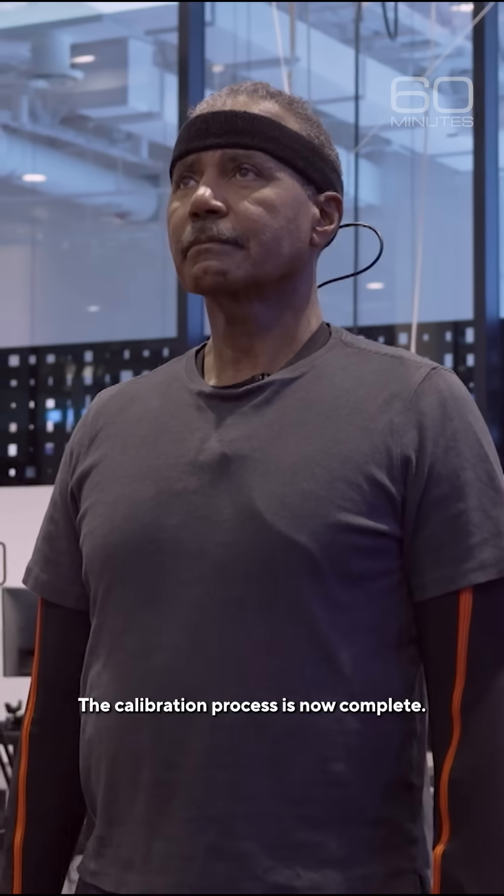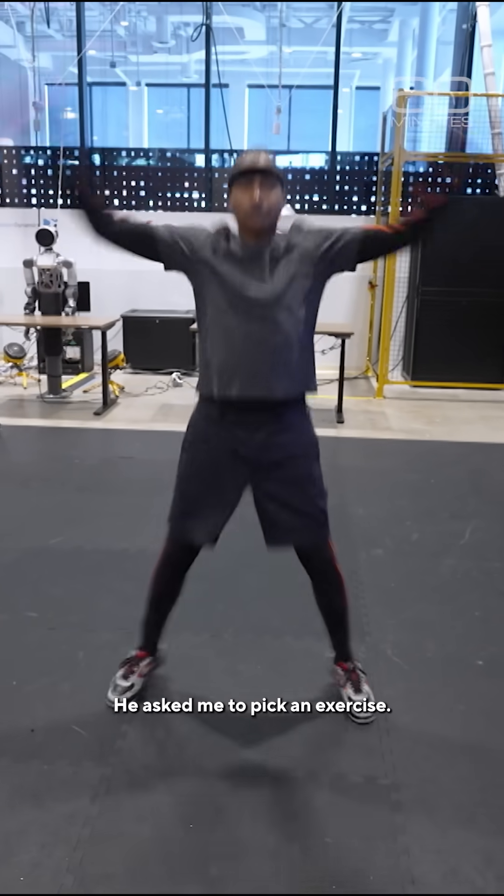The calibration process is now complete. He asked me to pick an exercise.